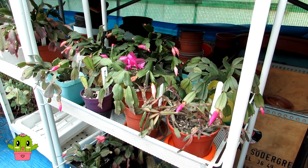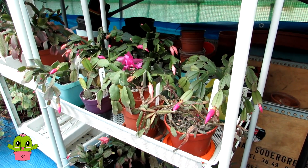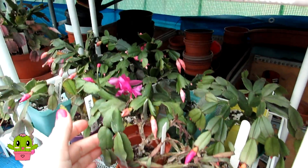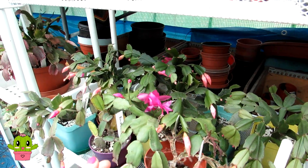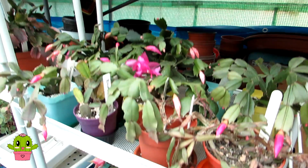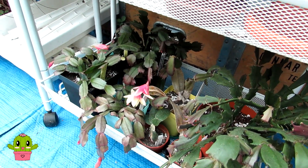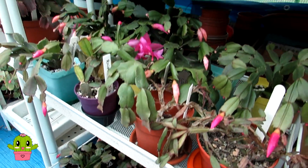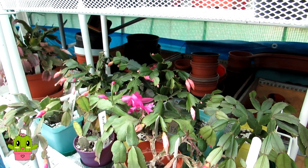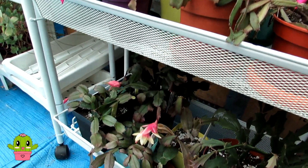Are these cacti communicating with each other all around the world, saying 'we're going to flower a bit later this year'? Let me know if you grow these lovely cacti and let me know if yours has bloomed yet, or has it bloomed later than usual - because I know I'm not the only one experiencing this strange phenomenon.